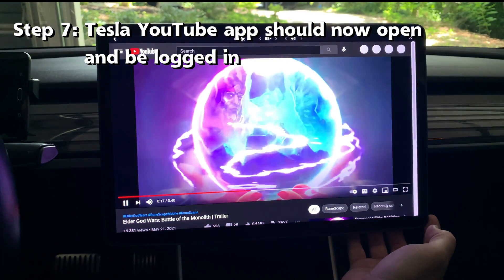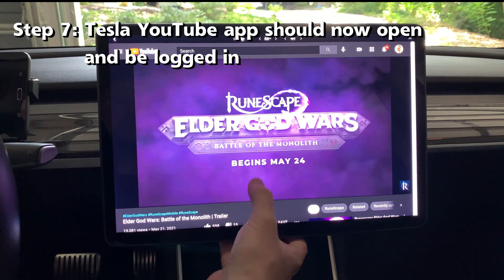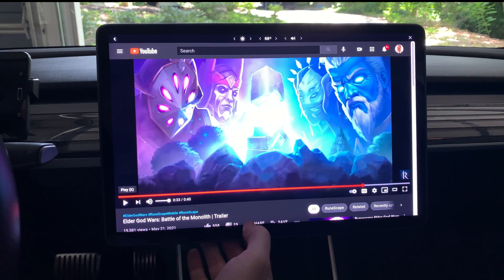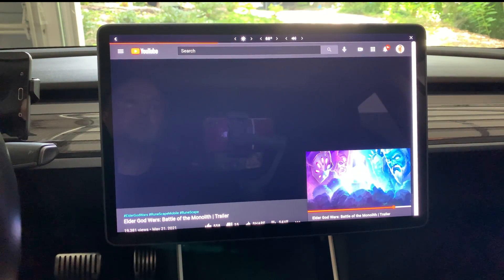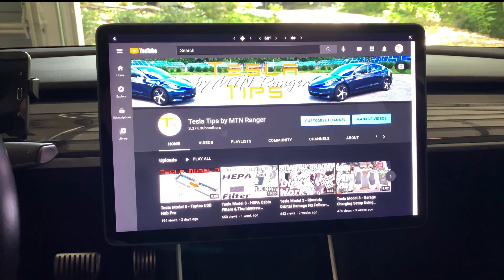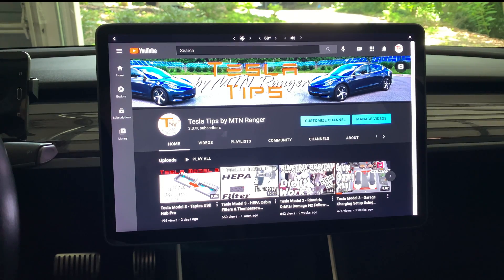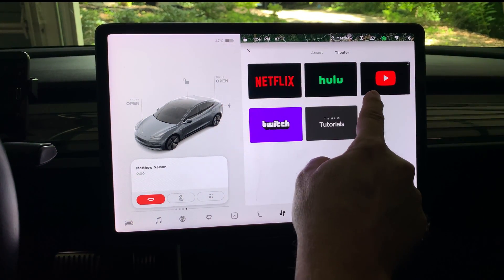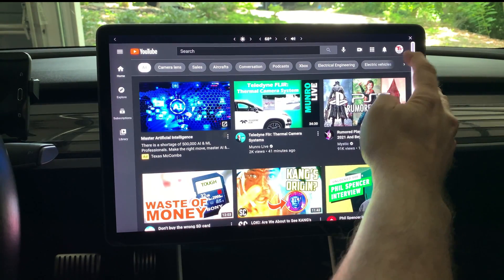This starts the Tesla YouTube app and it should be opening right now. So now we have the YouTube app logged in with your Google credentials. Let me exit out and restart just to make sure. And yes, YouTube is now logged in.